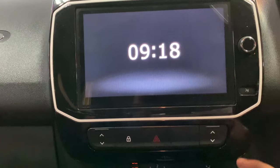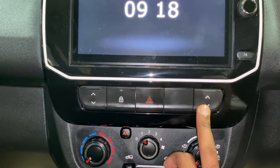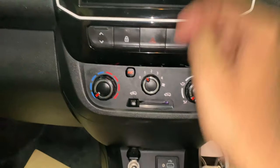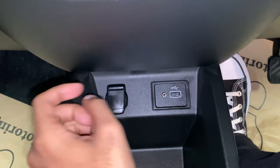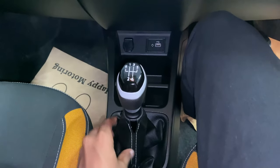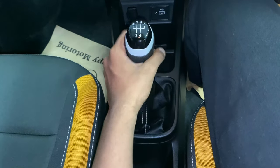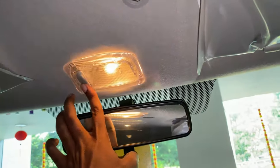The infotainment volume knob allows you to adjust brightness and switch the system on/off easily, and it can display the time. Front power windows are provided for both passenger and driver sides, with a lock switch and hazard light switch. The climate control has a manual AC with a fan speed knob, temperature knob, and AC function knob. There's a 12V power socket, AUX port, and USB port. Storage space is available to keep your phone while charging. The gearbox is a 5-speed manual unit for the 1-liter petrol engine, with a white-accented gear knob, manual handbrake, rearview mirror, reading lamps, and sun visors.